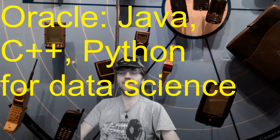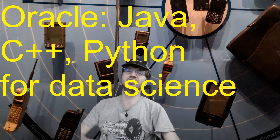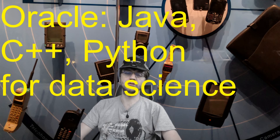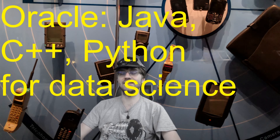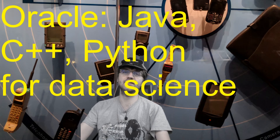Oracle is the next one — kind of a big company that does a bunch of different things but isn't mentioned nearly as much as the FANG companies. They use Java, C++, and Python for data science. Any company working in data science is going to need Python, so make sure you know it if you want to work in that area.